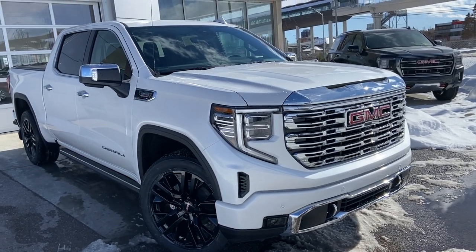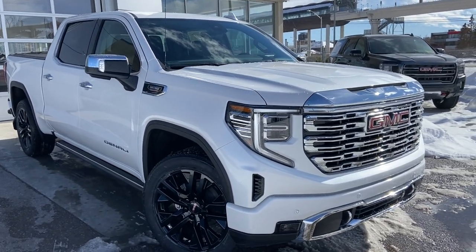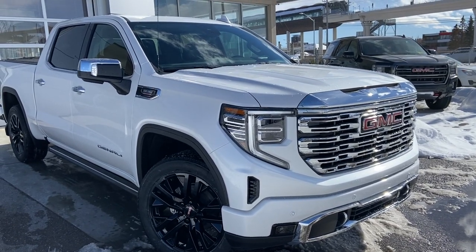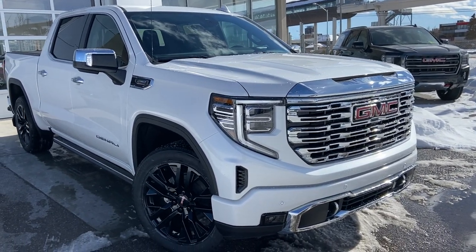Welcome to the brand new 2023 GMC Sierra 1500 Denali. The Denali truck is powered by a 3-liter turbocharged Duramax turbo diesel engine, mated to a 10-speed automatic transmission.